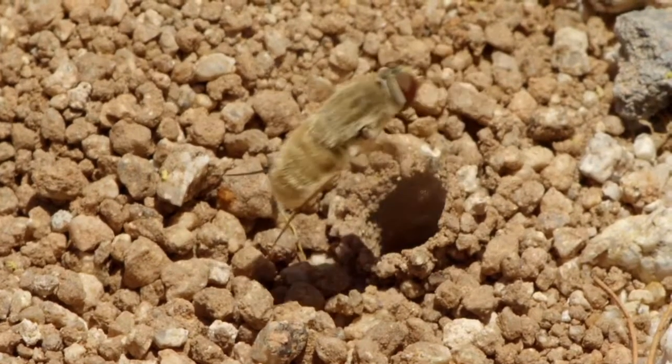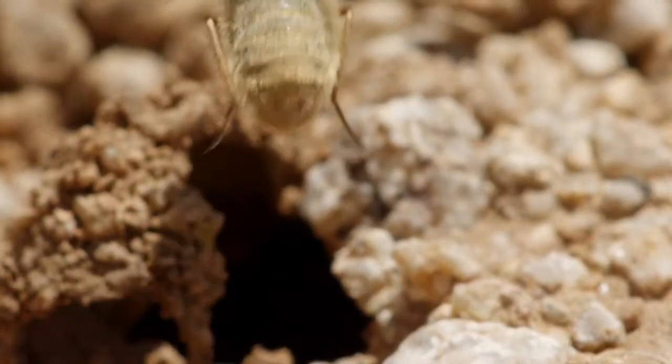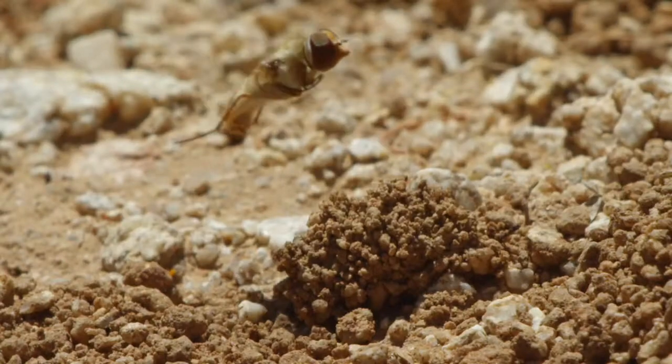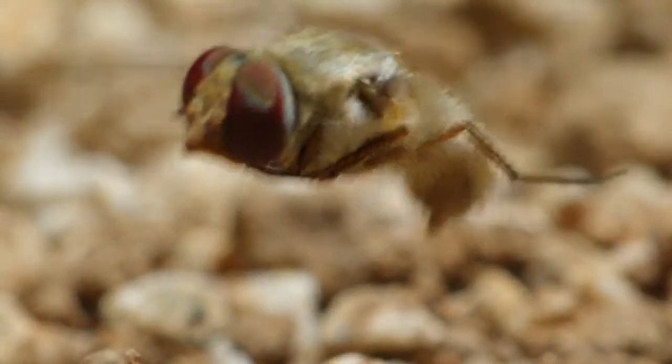She doesn't lay her eggs — she fires them in. If they hatch first, they'll devour the bee larvae.